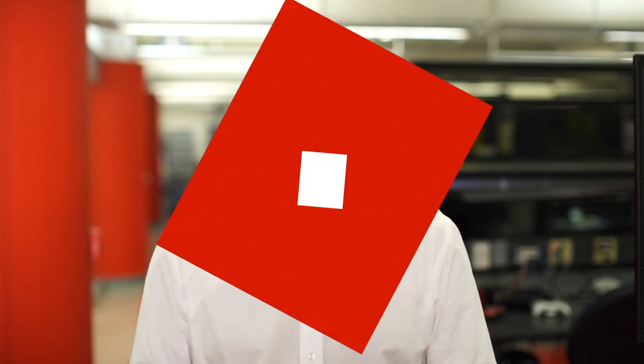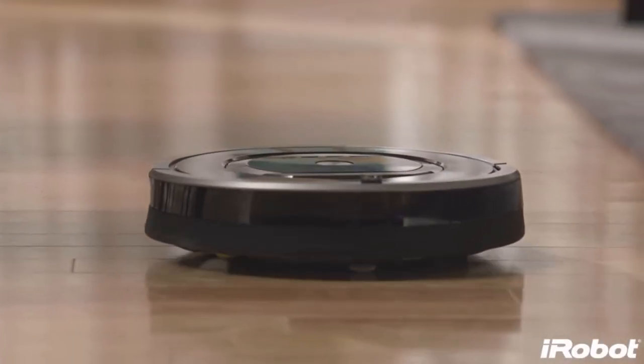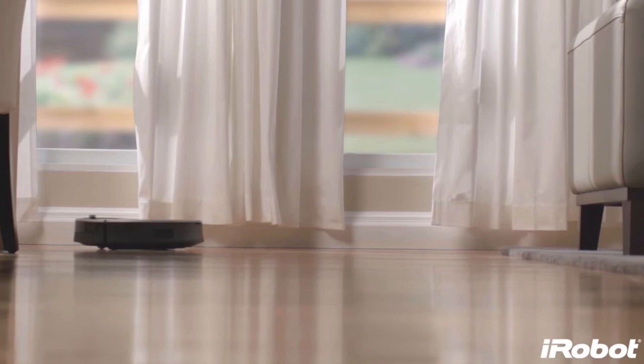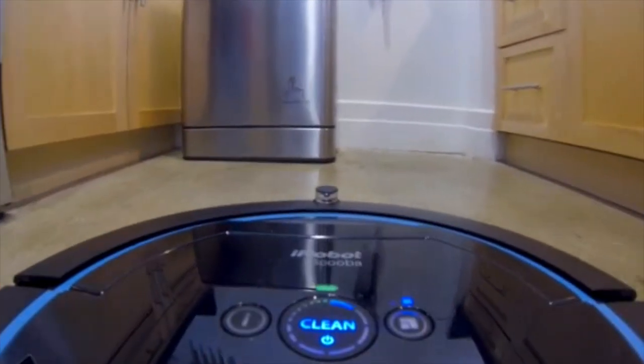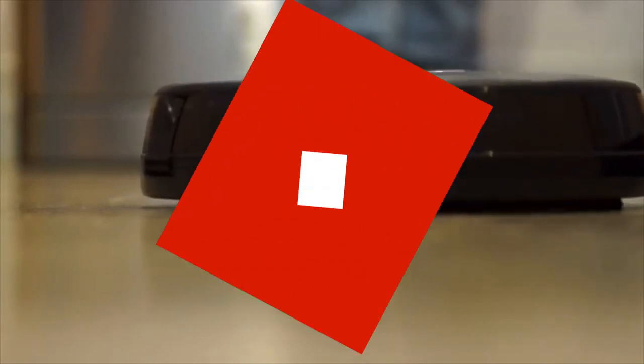We've been testing robot vacuum cleaners at PCMag for years. The iRobot Roomba first hit the market in 2002 and the company's been improving it every year since. The Scooba line, for example, adds the ability to actually mop your floors. Overall they work pretty well, but they just aren't quite as good as traditional vacuums.